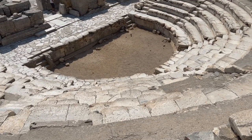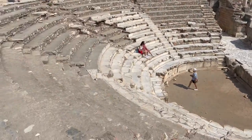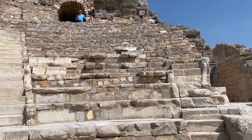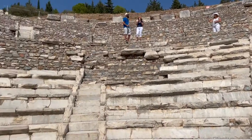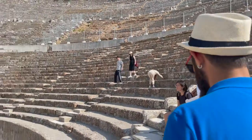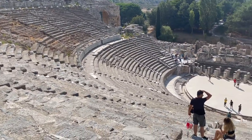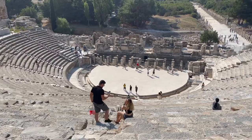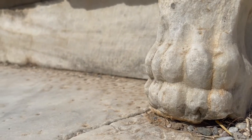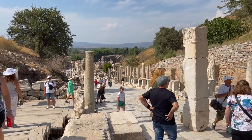Ephesus features two theaters — the smaller one called the Odeon and the Great Theater. The Great Theater of Ephesus is splendidly preserved and is a very impressive building. Built of marble, it has a width of 145 meters, and its seating once reached up to 30 meters. During its glory days, it could accommodate up to 24,000 spectators. The acoustics were phenomenal here, and I was very interested to see the intricate work in white marble. It was so amazing to sit here and let the history unfold right in front of me.